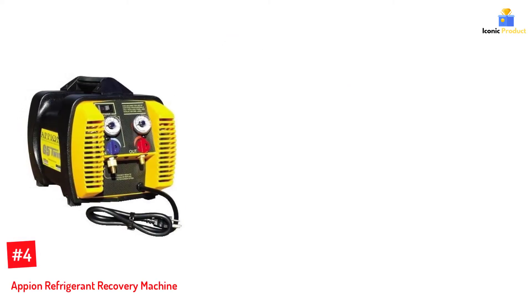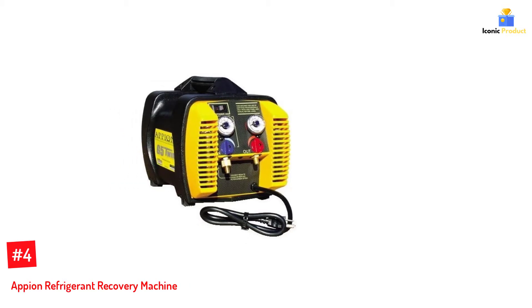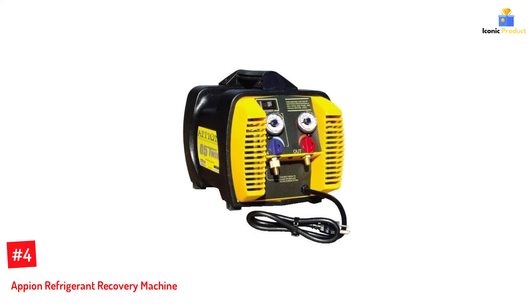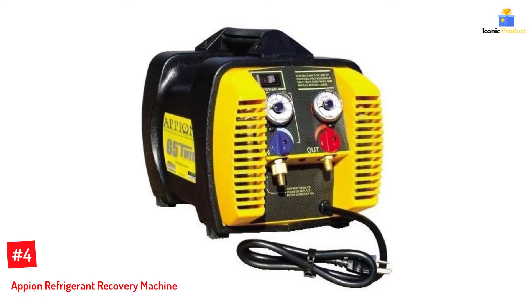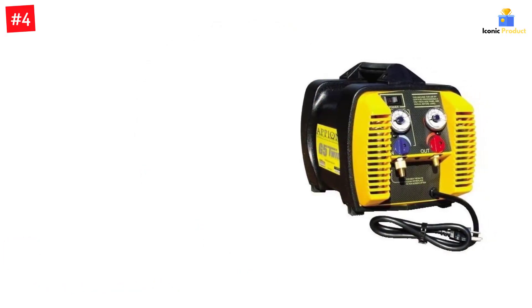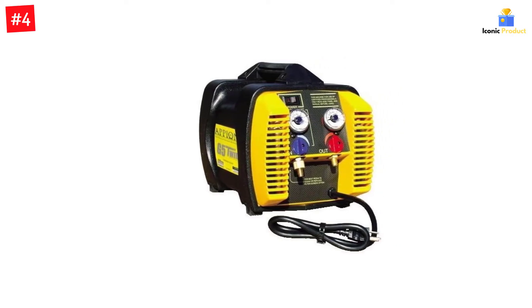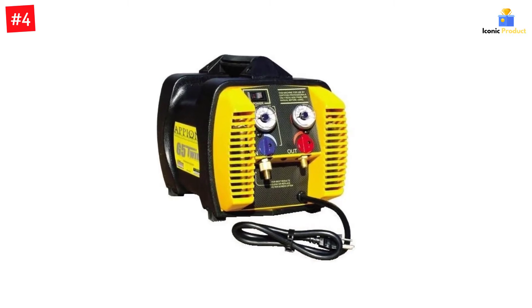Number 4: Appion Refrigerant Recovery Machine. Appion is one of the smaller brands when it comes to refrigerant recovery machines, managing to offer a decent number of features and options. Appion's G5 Twin Refrigerant Recovery Machine is featured here because of its twin-cylinder design, as you can tell by its name. This twin-cylinder design allows it to have a standard power rating of one-half HP, which should be more than enough for most users.